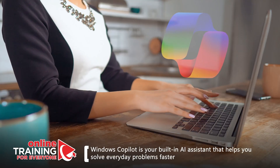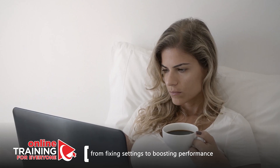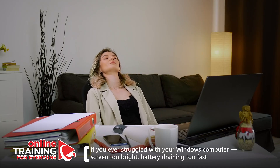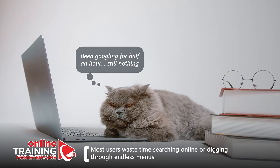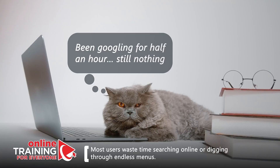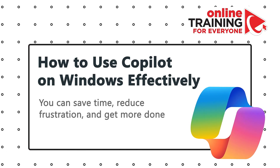Windows Copilot is your built-in AI assistant that helps you solve everyday problems faster — from fixing settings to boosting performance. If you've ever struggled with your Windows computer — screen too bright, battery draining too fast, or an app that won't stop freezing — you're not alone. Most users waste time searching online, watching videos, or digging through endless menus. Let me show you how to use Copilot in Windows effectively to save time, reduce frustration, and get more done.